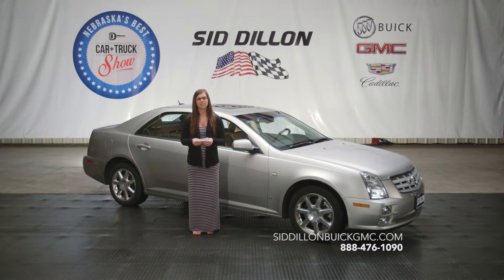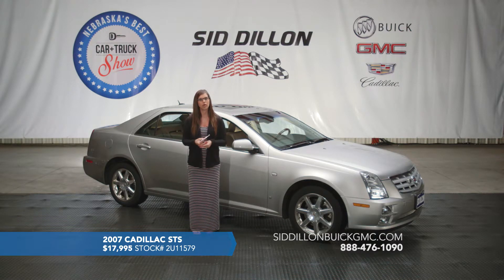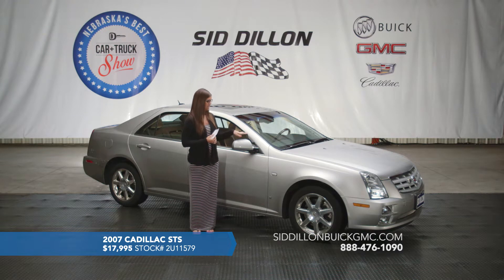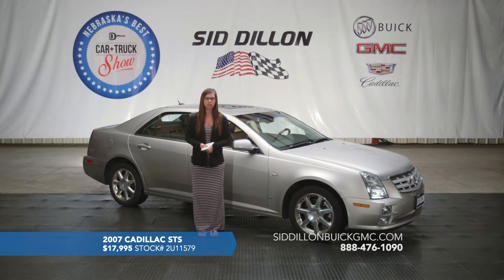Here we've got a 2007 Cadillac STS — they no longer make this model, so it's a pretty rare vehicle, especially with this mileage. It's only got 29,000 miles on it, and it's been a very popular vehicle in the past. It's got a nice silver exterior with black leather interior, is a five-passenger vehicle, and is all-wheel drive — which is pretty nice to have especially in a lower car. It also has the six-cylinder engine, so you're definitely going to have quite a bit of power.